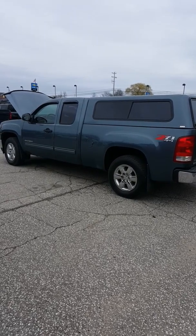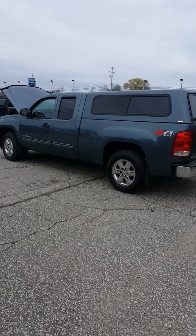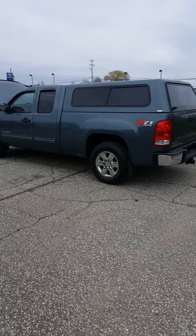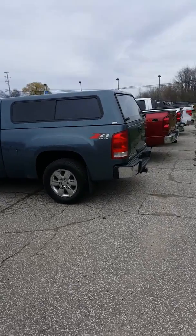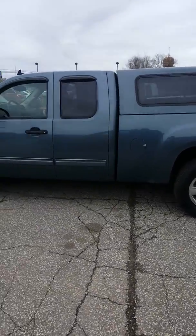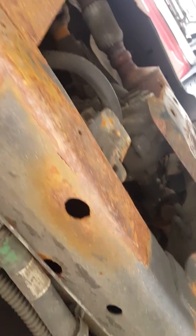Hey Gary, this is Casey down here at Schaefer Chevrolet in Pinconning. This is your 2010 GMC Sierra 1500 SLE with the topper and four-wheel drive, that bluish-gray color you like. I'm going to go ahead and paint around and make this short video for you to watch so that you can see what this truck's all about.